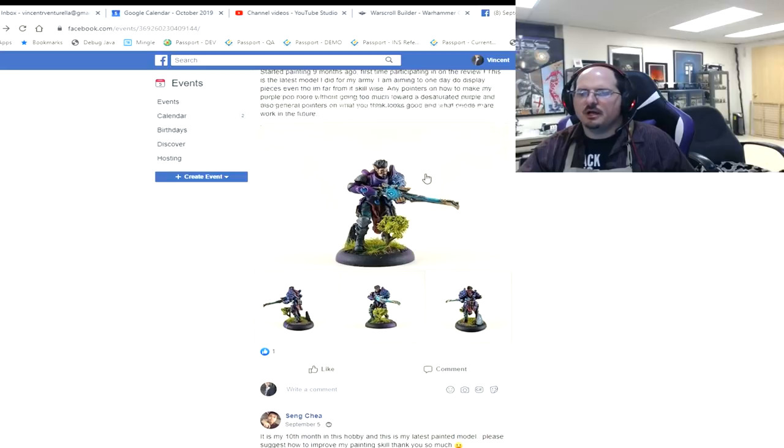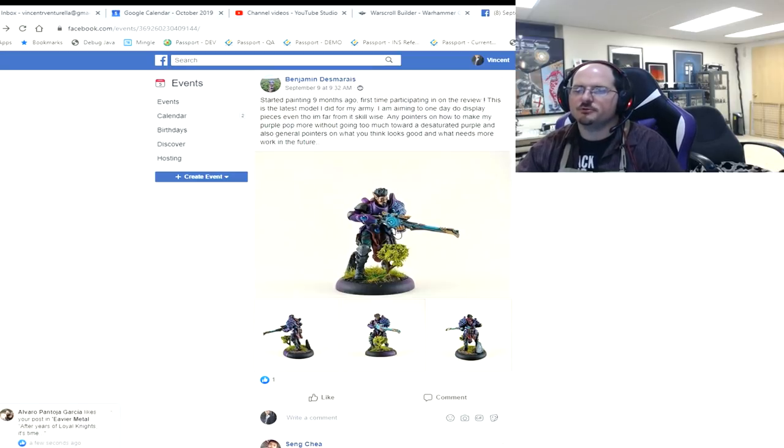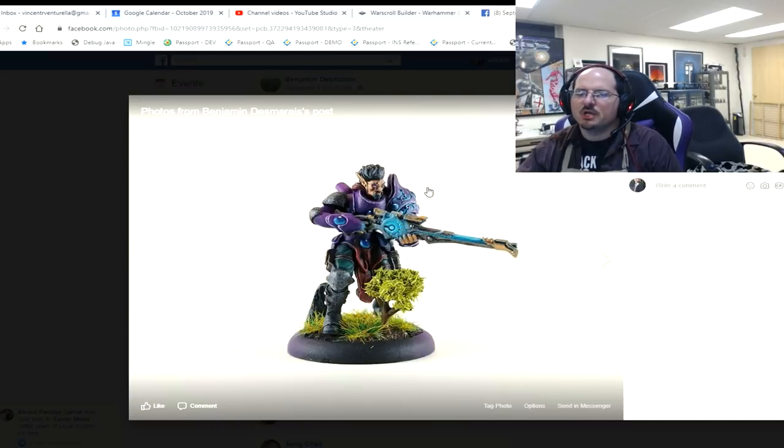Benjamin, this is his first time participating in the review — he wants to know what looks good and what needs more work. In general, your composition and color placement are all good — things look pretty nice and clean. Your gem looks really good, the extra touches to the purple are good. I'm a little suspect on this gray textured part — like, were you going for a stippling effect there? You'll have to tell me in the comments what exactly you were aiming at.